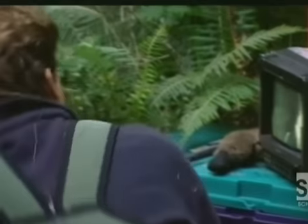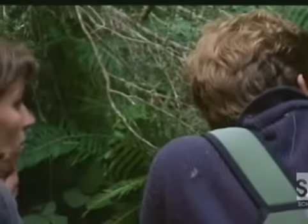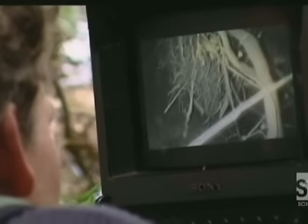But that's when our frustrations really began. Over a period of 17 days we went in six times into the burrow, but we just couldn't penetrate the nest.